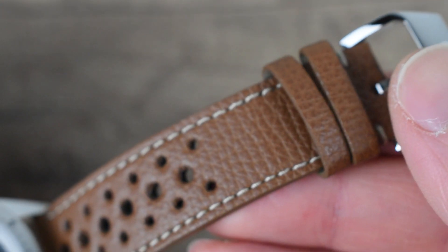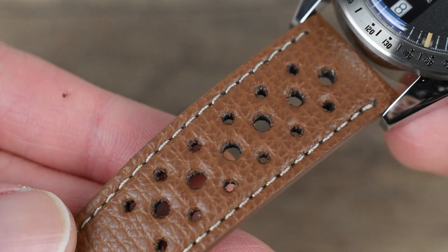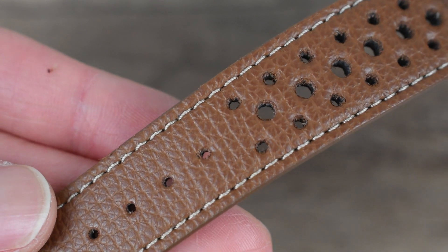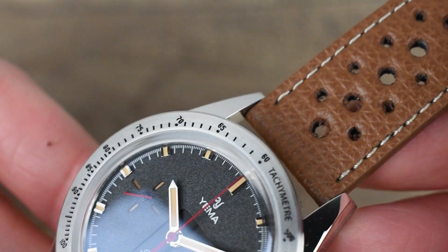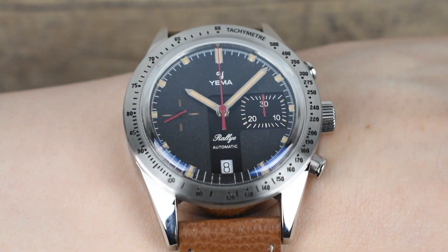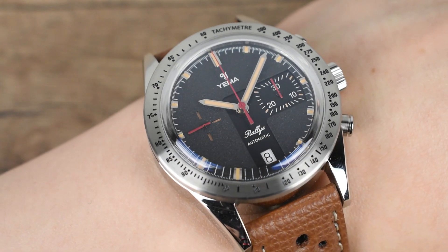Completing the look is a 20mm Rally-style leather strap, meticulously crafted by a French manufacturer in Yemma's region. The grained, perforated leather strap is purposefully designed to complement the racing theme while ensuring optimal comfort on the wrist. Its thoughtful construction aims to minimize surface friction and enhance aesthetics, making it a seamless addition to your daily routine.